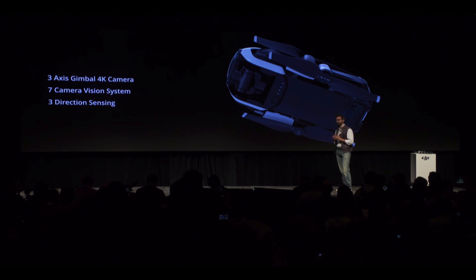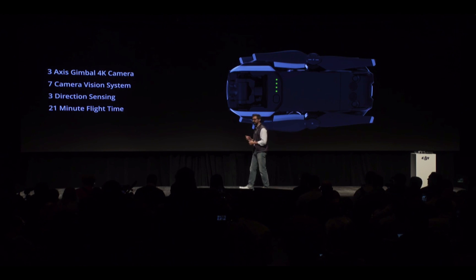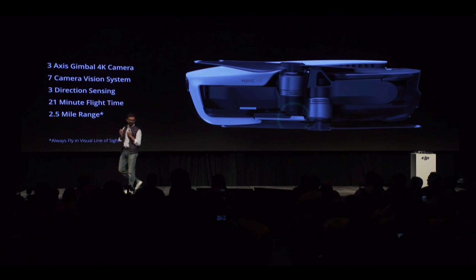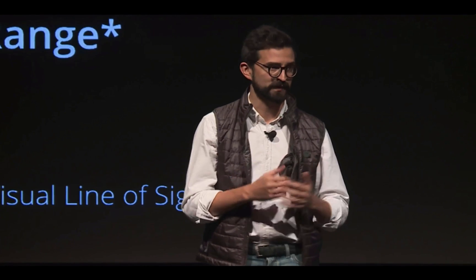We've also enabled the Mavic Air with a flight time of up to 21 minutes. The Mavic Air has a range of up to 2.5 miles over an enhanced dual band Wi-Fi signal, thanks to its new antenna design and software improvements.